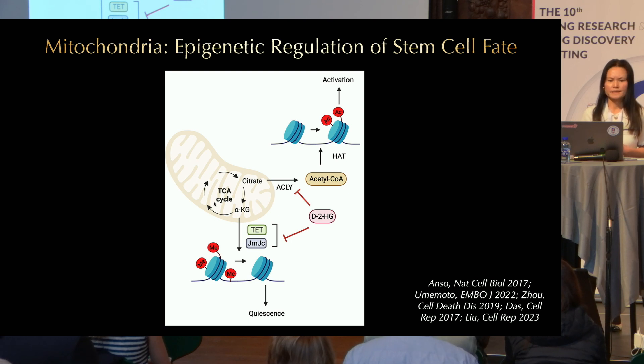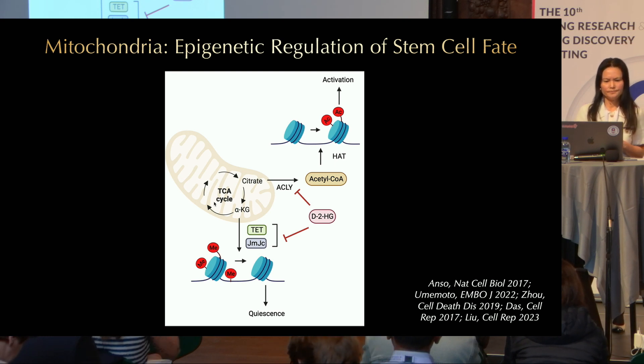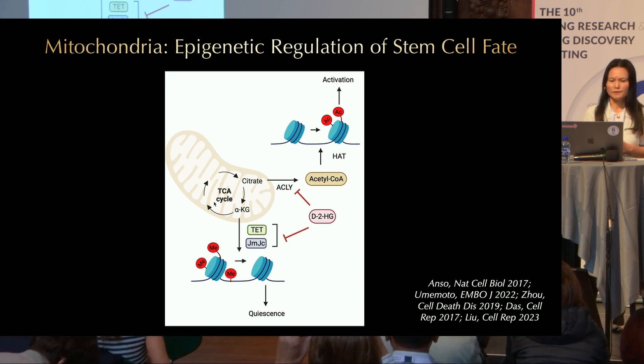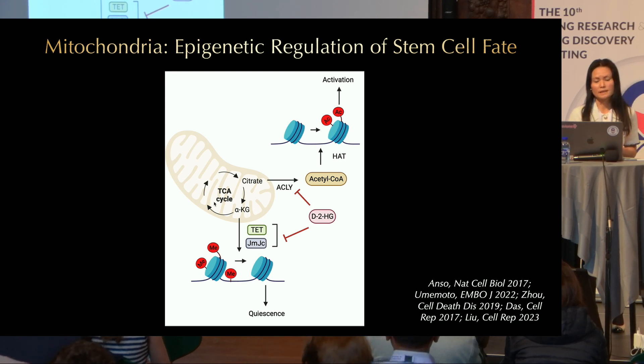Another model is epigenetic regulation of stem cell fate. Many mitochondrial TCA cycle intermediates are in fact cofactors of epigenetic regulators. There have been several studies suggesting that mitochondria can regulate stem cell fate through epigenetic regulation. For example, ATP citrate lyase can convert citrate to acetyl-CoA and thereby affect histone acetylation. It has been shown that ATP citrate lyase can promote stem cell proliferation and differentiation, associated with histone acetylation at the promoters of genes that regulate stem cell fate.